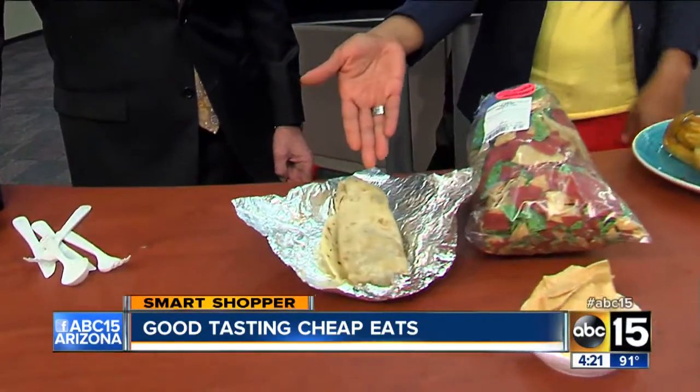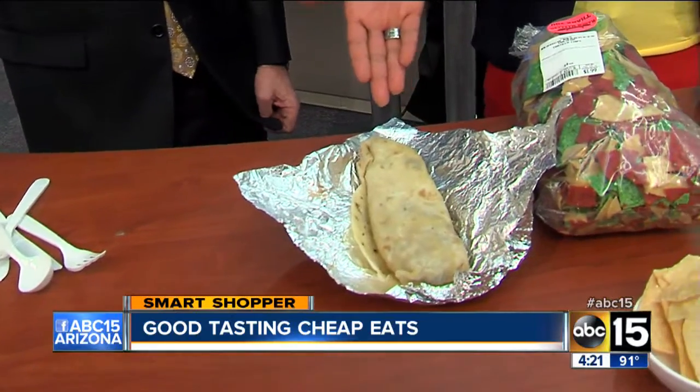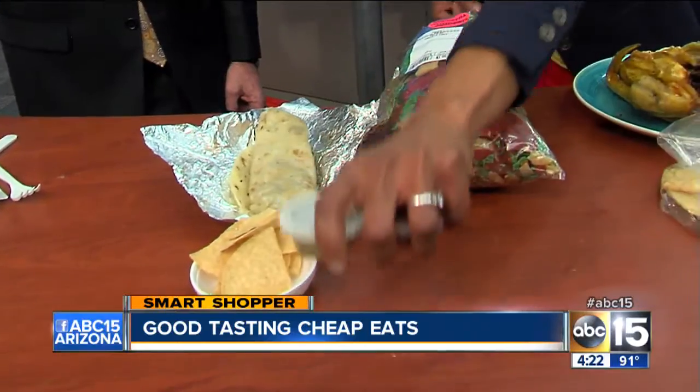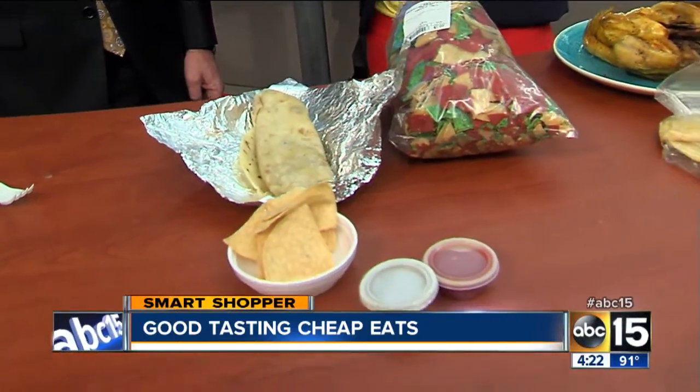Like this right here — this is a bean burrito that you can get for $1.99. It comes with a bowl, so you can fill it up with chips, and you can also choose salsa from their salsa bar. So that's all included.